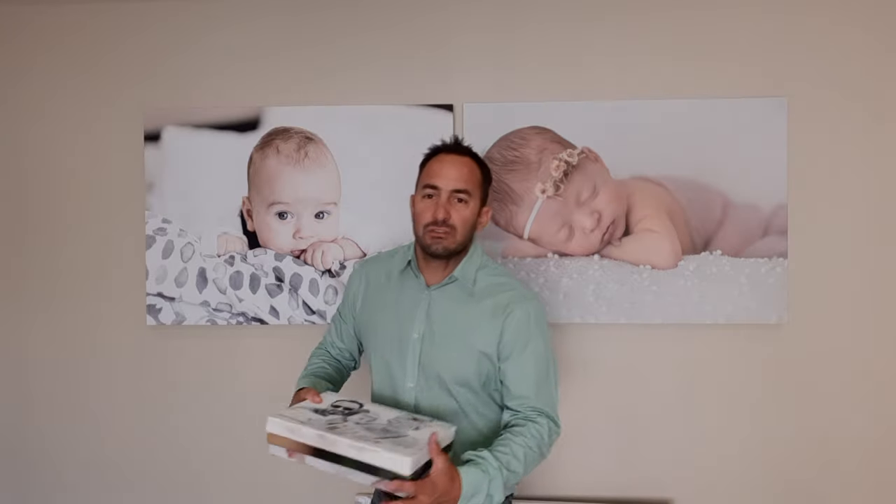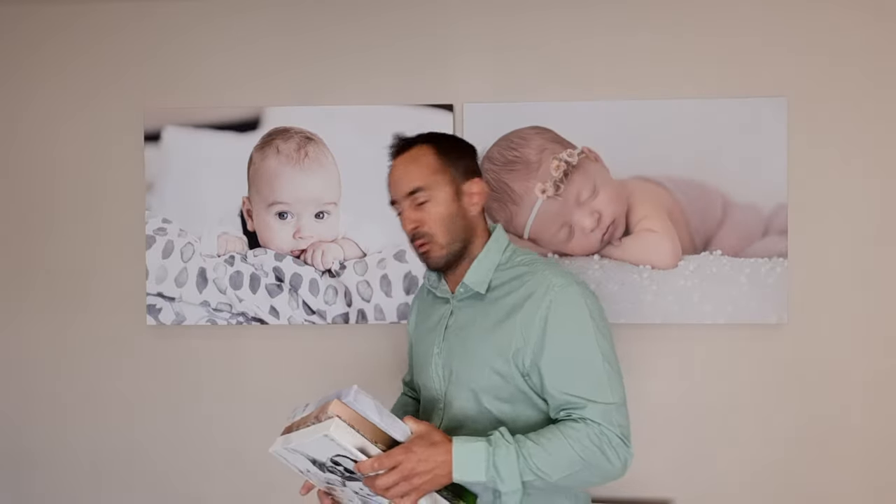First of all, we have an amazing special called 3 A4s for R199. You can see the size of them and the quality of the prints — it's amazing. You get three of these all ready to hang on wooden frames for R199. That's deal number one.